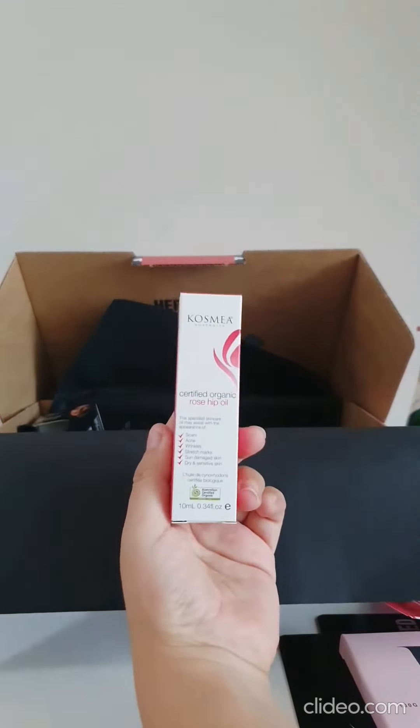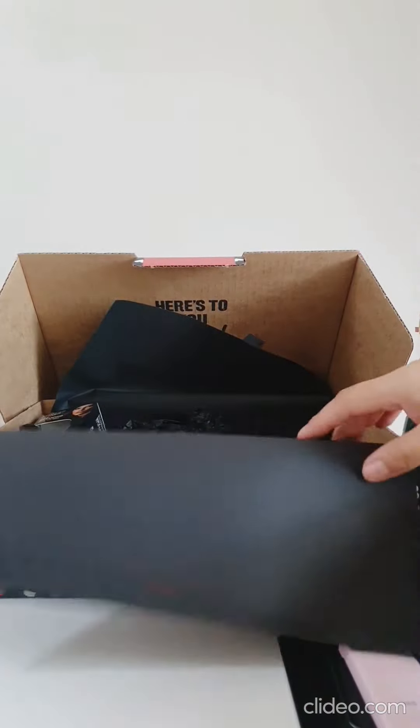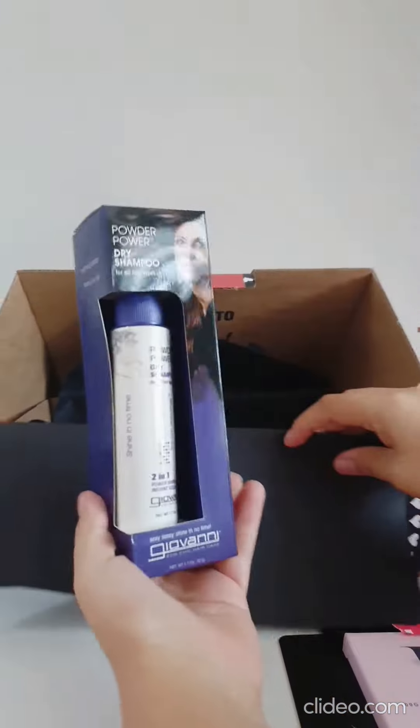Cosmia Rosehip Oil — 100% pure organic rosehip oil for stretch marks — and a dry shampoo. Cheating!